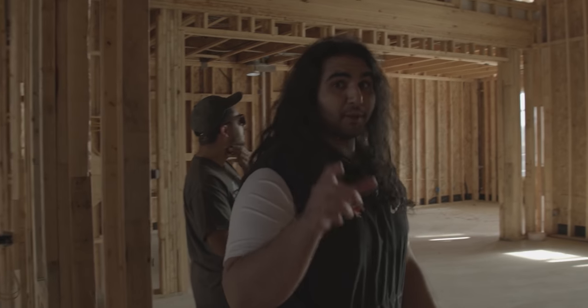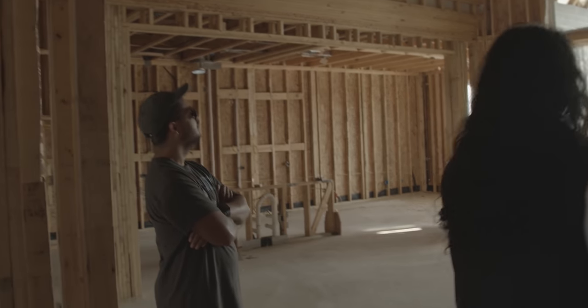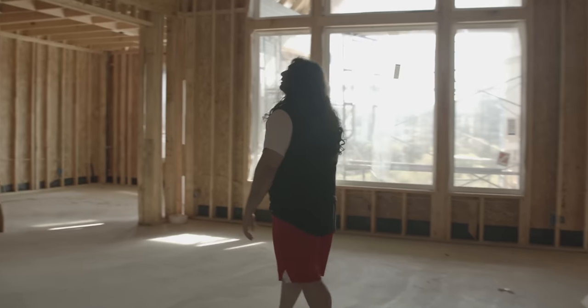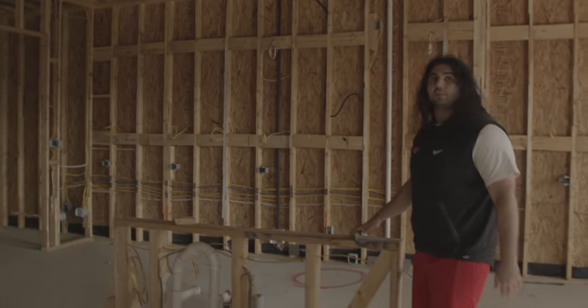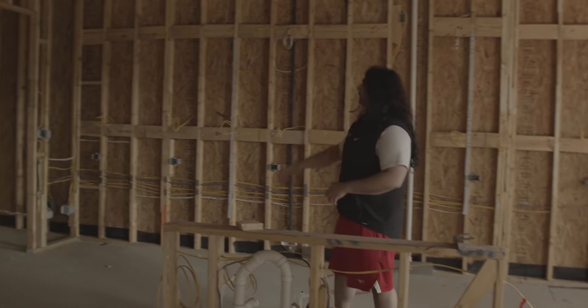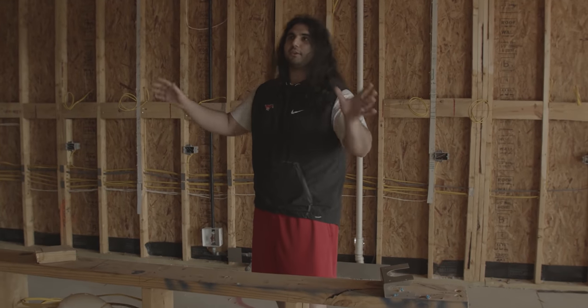Obviously whenever we're building a house it's made with streaming in mind, because that's what we do — this is as much for stream as it is a house to live in. I'm really really excited about that because my current house, you guys have seen it, there's just wires all over the place. And next is the living room — this is where people live most of the time.